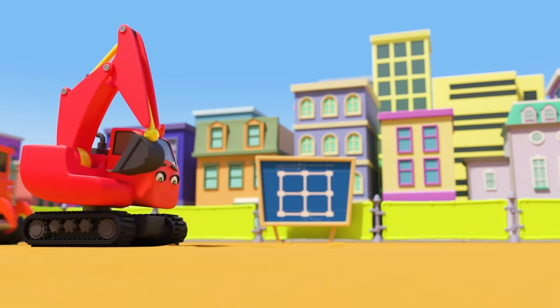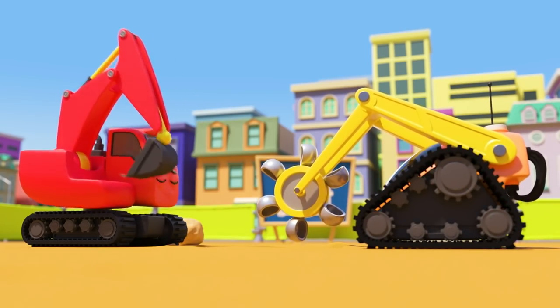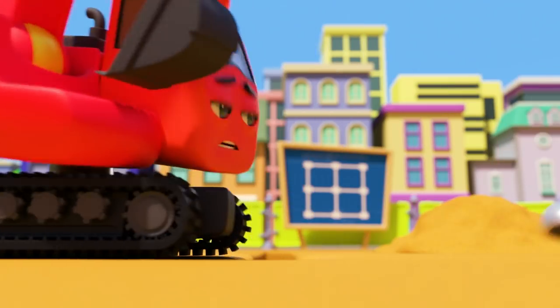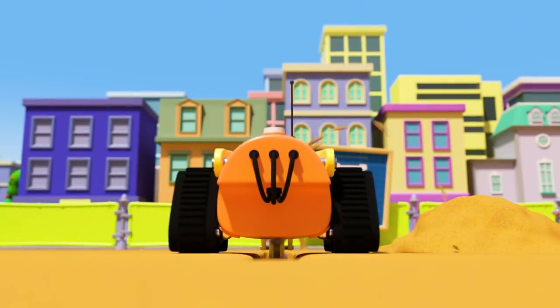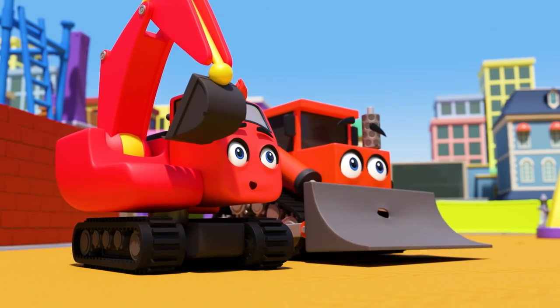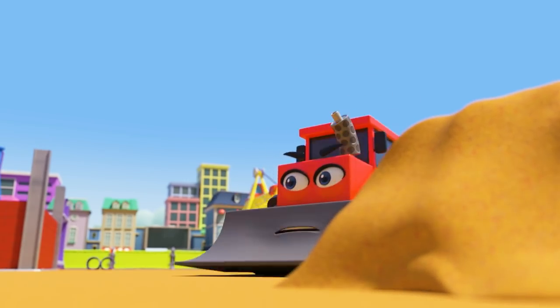The construction vehicles are now hard at work. Diggly is digging a trench, but the robot digger is here to help. Look out Diggly — the robot is digging very fast! Best to stay out of its way. Dozer has to move fast to keep up.